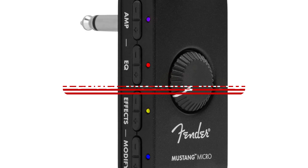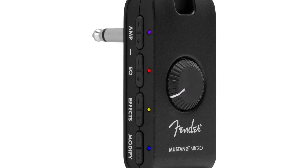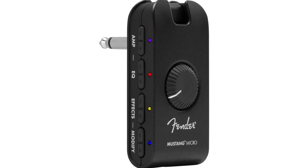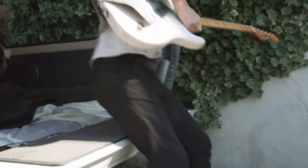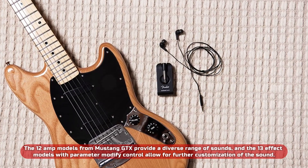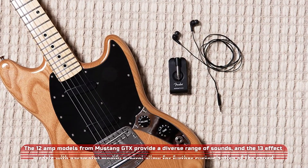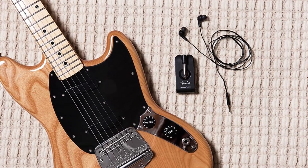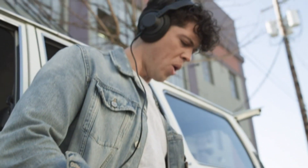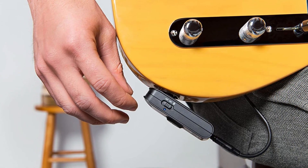At number 2 is the Fender Mustang Micro Headphone Amplifier. This is an excellent choice for guitar players who want a compact and portable amplifier that delivers high-quality sound. It is an all-in-one personal headphone amplifier with onboard DSP, making it easy to get a wide range of clean and dirty tones. The 12 amp models from Mustang GTX provide a diverse range of sounds, and 13 effect models with parameter-modified controls allow for further customization. The Fender Mustang Micro also features Bluetooth audio streaming, allowing you to play along in real-time with your favorite songs. It is powered by a rechargeable lithium-ion battery that can be charged via USB, making it an eco-friendly and convenient choice.